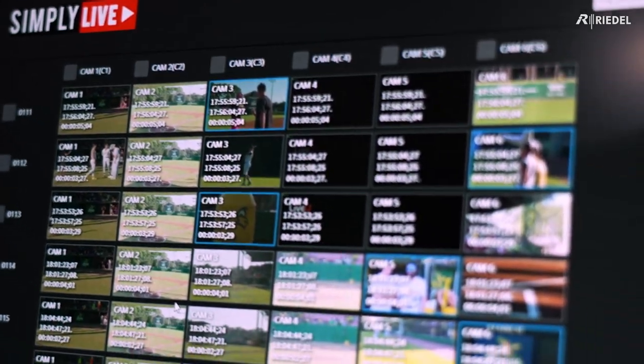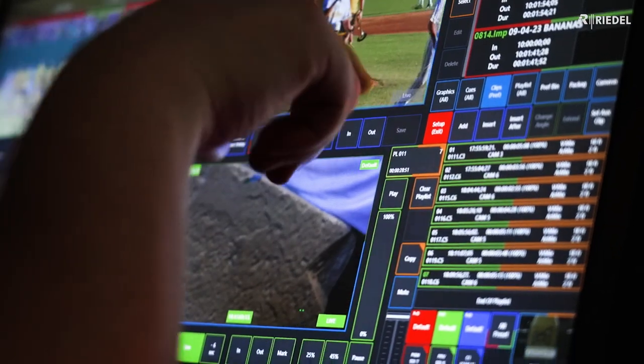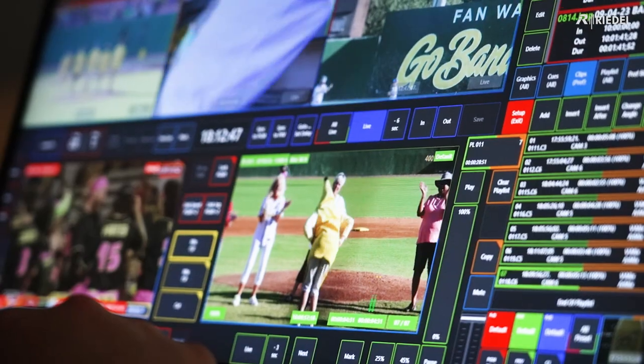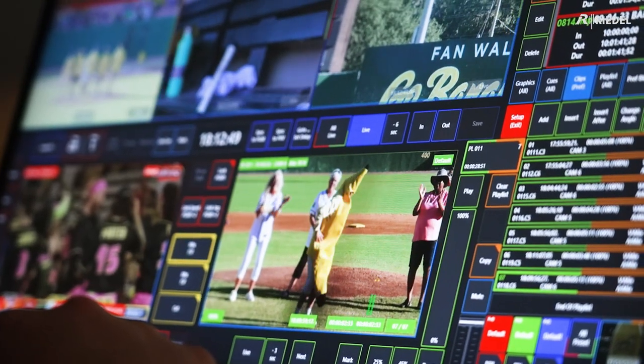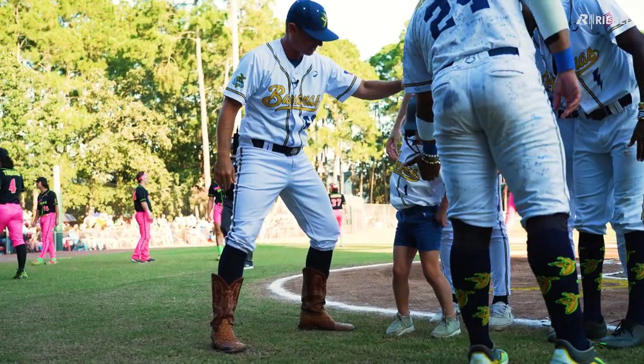The Simply Live features that stood out were the ease of use with touch screens and how easy it is to load packages in and play them out very quickly compared to other systems. This unit allows us to quickly get through our replays, fan challenges, and team challenges in a way that does not interrupt the flow of the broadcast.